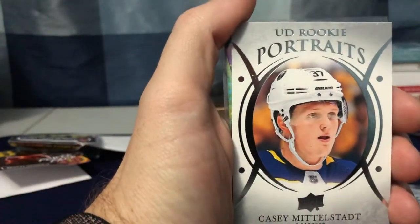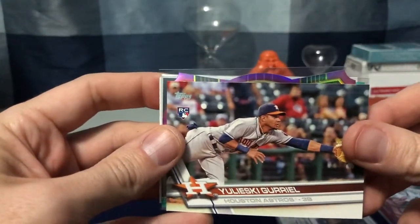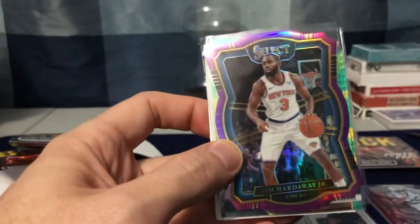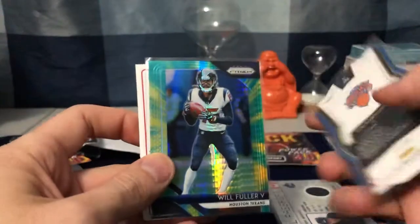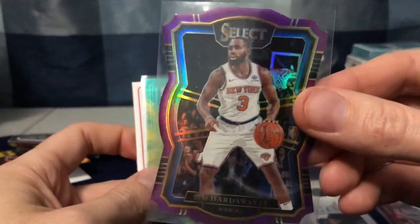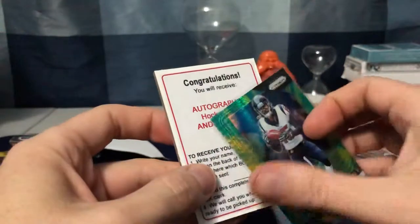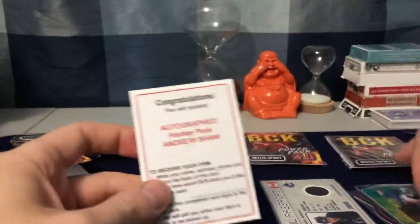Pack number two — Casey Middlestead rookie. Got a Tim Hardaway Jr. Select pink parallel, numbered to 99 — kind of cool. And a Will Fuller green prism, numbered 248.